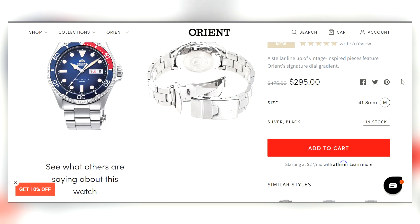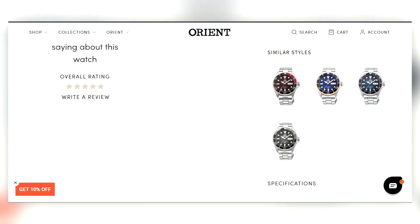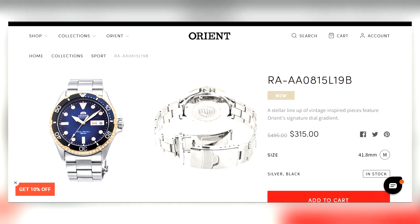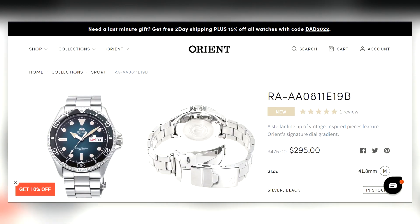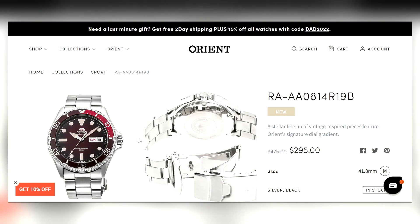I did a video on the Orient Mako XL not too long ago — check that one out. This is 41.8 millimeters, essentially 42mm. There are a bunch of colorways: the silver-black unit shown, a gold bezel version, and some with a really cool gradient dial — lighter in the center, darker towards the edges. The blue one has a gradient too, and there's also a Coke version where the gradient is subtler.